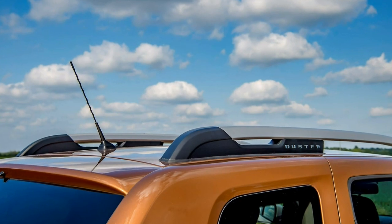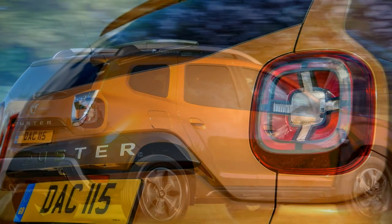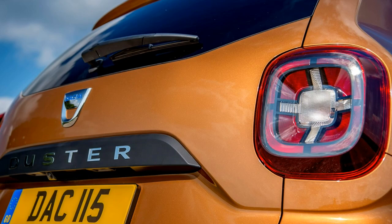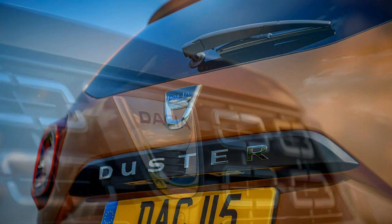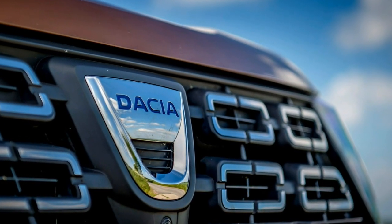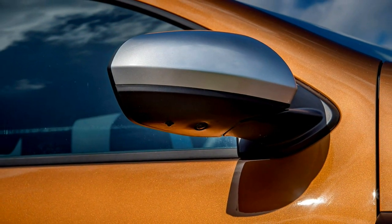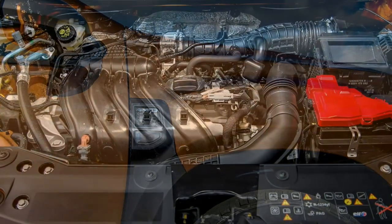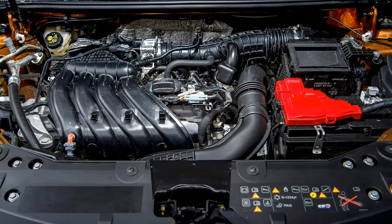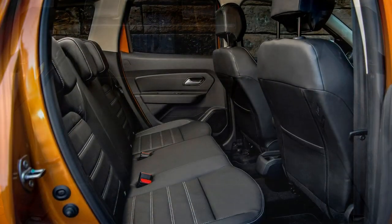Topping the range, Prestige trim adds 17-inch alloy wheels, part-leather upholstery, climate control, multi-view parking cameras with sensors, and blind spot detectors. Few optional extras are offered, though you can add metallic paint, Western European mapping for the sat-nav, leather upholstery, and a spare wheel for two-wheel drive models. Further accessories include a burglar alarm, parking sensors, and various packs bundling different bits together.